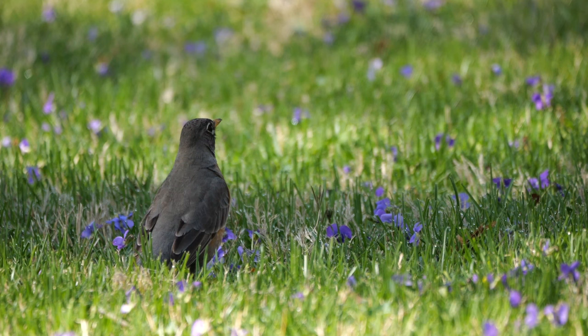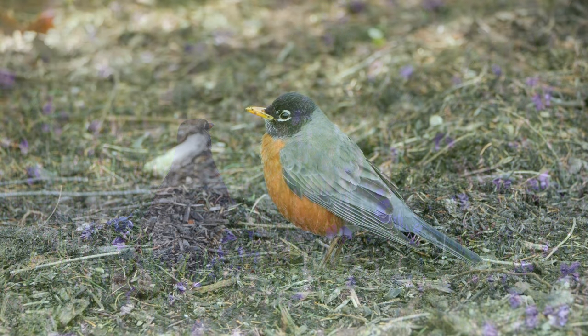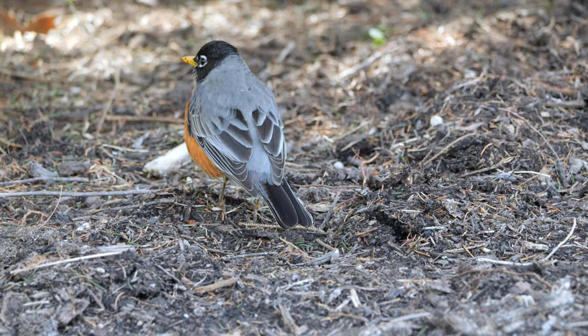Sometimes the bird simply stands erect for several minutes, listening for worms, feeling for vibration in the soil, resting and digesting. Who knows? They never explain themselves.